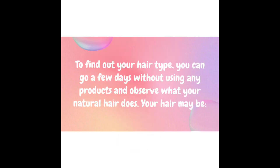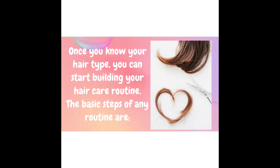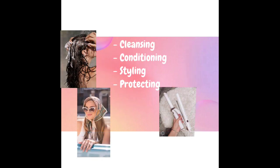To find out your hair type, you can go a few days without using any products and observe what your natural hair does. Your hair may be oily, dry, normal, wavy, straight, curly, coily, thick, or fine. Once you know your hair type, you can start building your hair care routine. The basic steps of any routine are cleansing, conditioning, styling, and protecting.